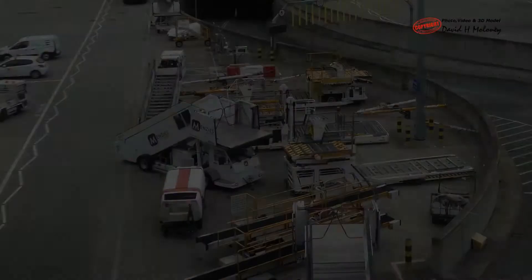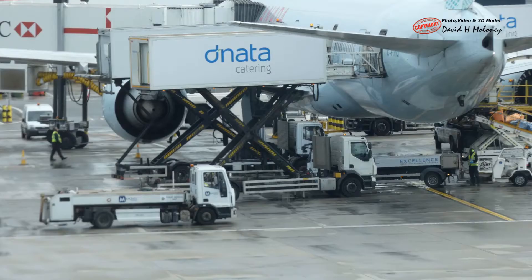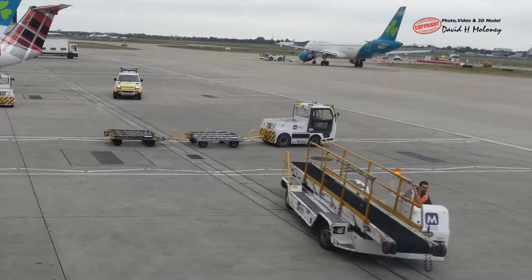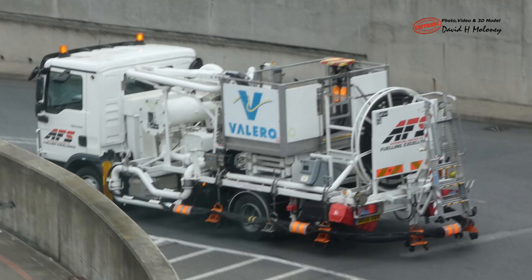Turnaround. Ground handling equipment. Catering trucks transport and load food containers. A scissors lift raises the van's body off the chassis up to cabin level. Baggage and cargo loaders unload and load. Baggage tow tractor with baggage carts to transport. Water truck to supply drinking water. Hydrant dispensers to refuel aircraft from an underground pipe network with hydrants. Tug to push a plane backwards.